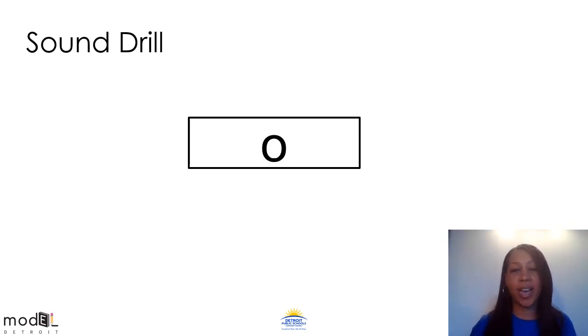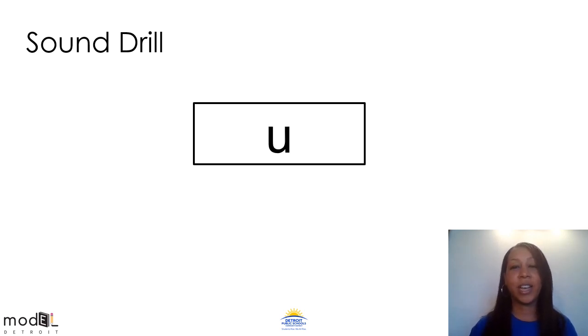Next up we have the O sound as in octopus. Can you say ah, ah, ah? Everyone say ah, ah, octopus. Whenever you see the letter O, you're going to make the ah, ah sound. Our last letter sound practice is going to be with the letter U, as in umbrella. Can you say ah, as in umbrella? Ah, ah, umbrella. When you see the U sound, you are going to make the sound ah.